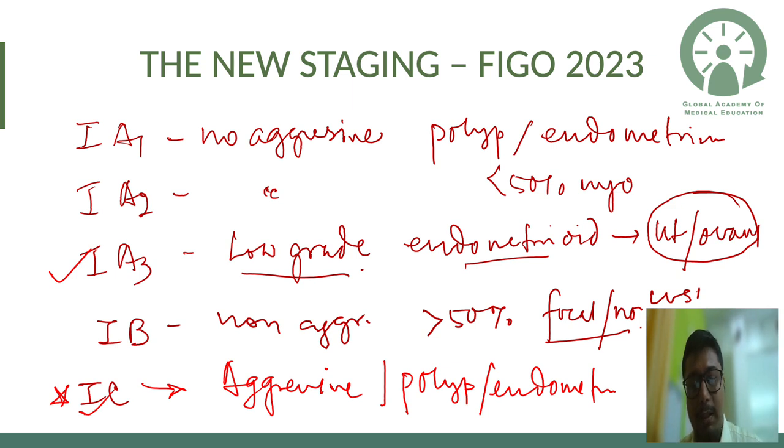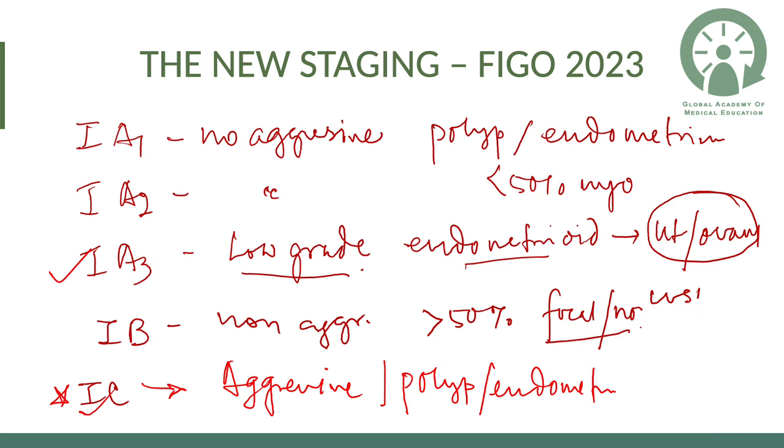For Type 2 cancers undergoing simple hysterectomy, the recurrence rate is high and survival is less. So aggressive variants are classified as Stage 1c only if limited to a polyp or endometrium. Any myometrial invasion in aggressive histopathology moves beyond Stage 1 — we were under-treating Type 2 cancers, and now Stage 2c reflects this.